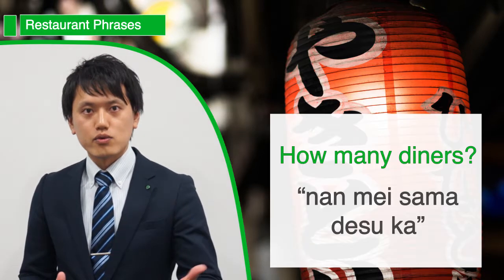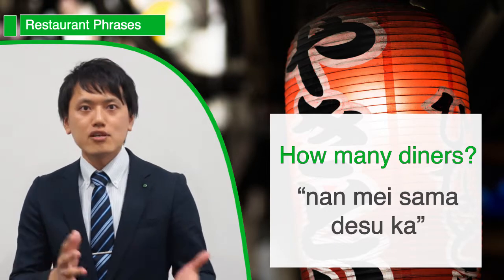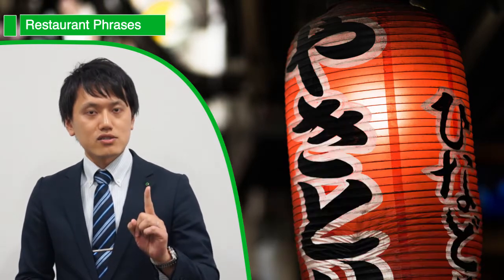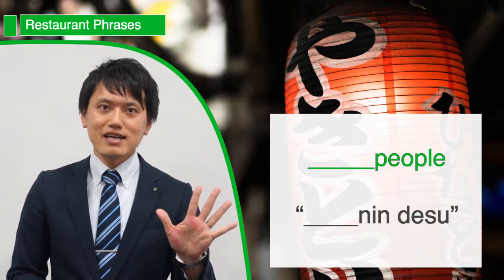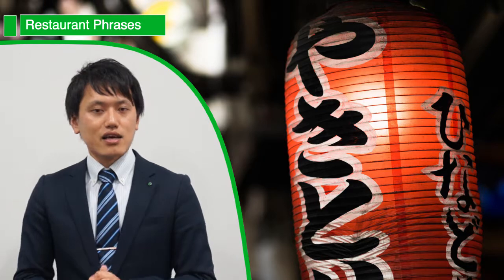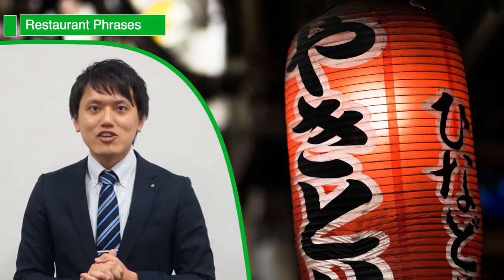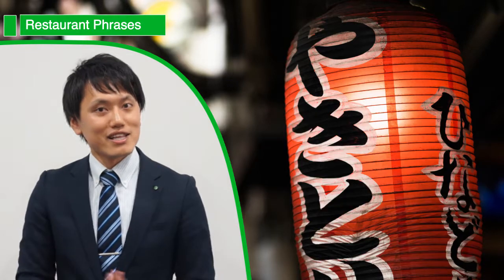Well, first of all, the staff might ask you 何名様ですか? which simply means 'how many of you are there?' If there's just one of you then 一人です, or 二人です for two, and 三人、四人、五人です for three, four, or five. After that you'll be seated, and if you want to get the attention of any of the staff, you can just call out スミマセン and they'll come running straight over to your table.